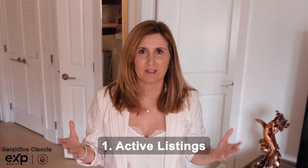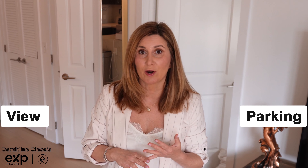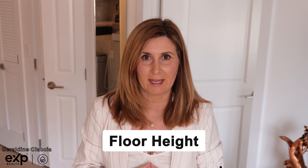When putting together this chart, the first thing I look for are the active listings — those homes that are on the market that are comparable to yours. Ideally, I like to get homes that are very similar in price and in features. Features can be whether or not the home has a view, if there's parking, and in the case of a condo, what floor the condo is located on.